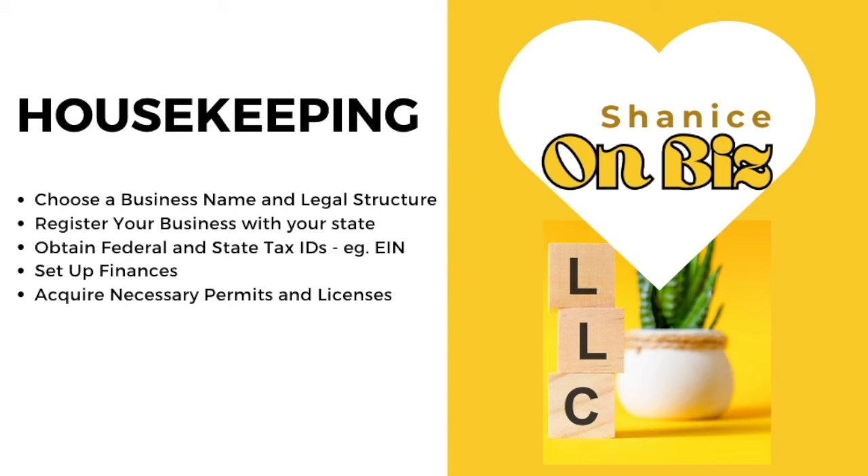The very first thing you need to do when starting a business is choose a business name and a legal structure — are you going to be a sole proprietor, an LLC, or do you have a partner? The most important thing here is actually choosing that business name. When you come up with your business name, make sure you immediately head to Google to check that the domain is available, because you don't want to choose a name where customers searching for you land on somebody else's business page. Find a name that is completely unique and where the domain is available.